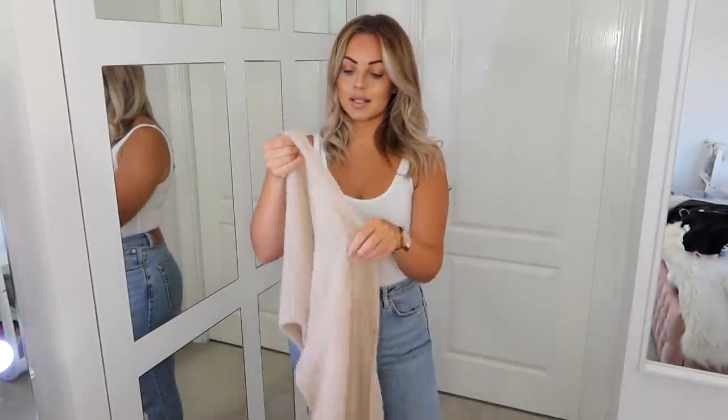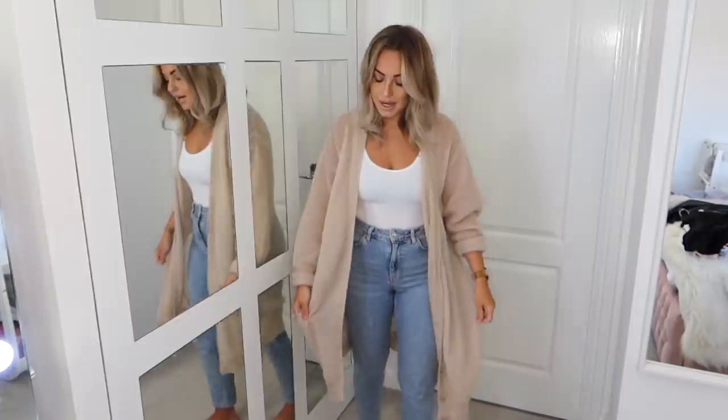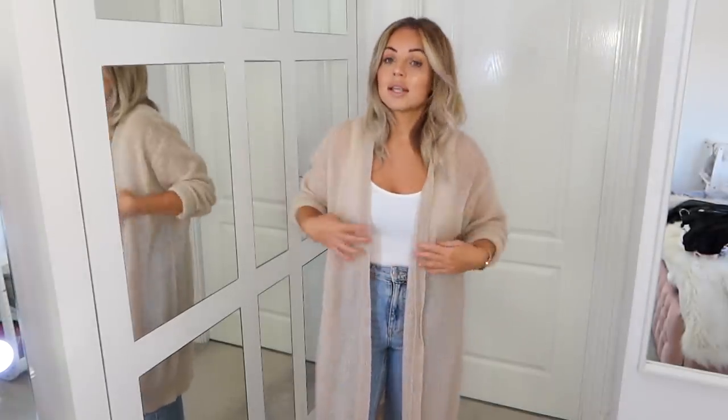The next item I wear all the time is this beige House of CB cardigan. I got it in a large — they didn't have a medium in stock — but I'm really pleased because I absolutely love the fit. The price point was a little higher than I'd typically pay, but for an item I wear all the time and that will last me years, it's great value for money. I've never had so many questions about a cardigan — highly recommend it.